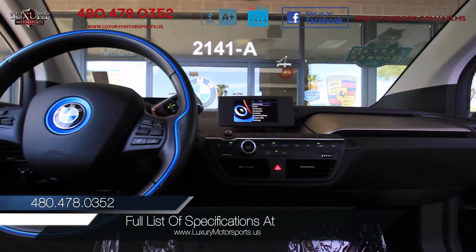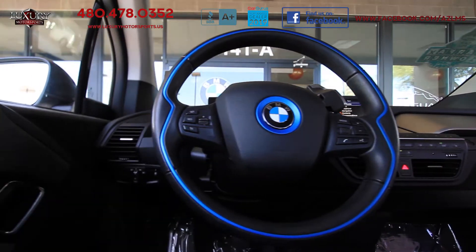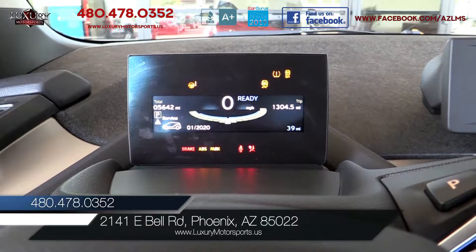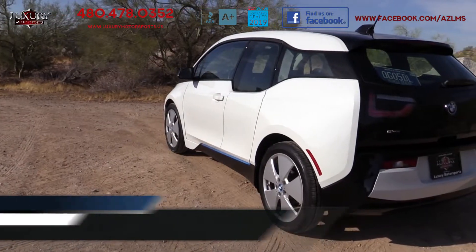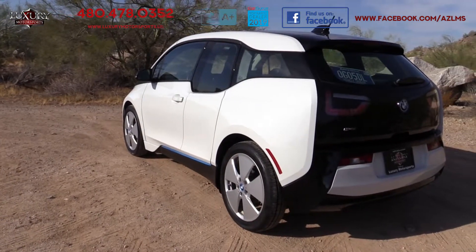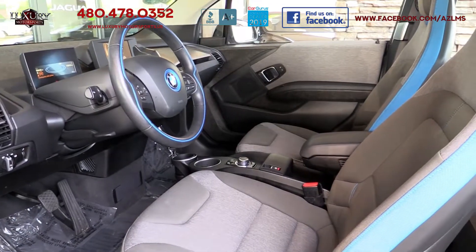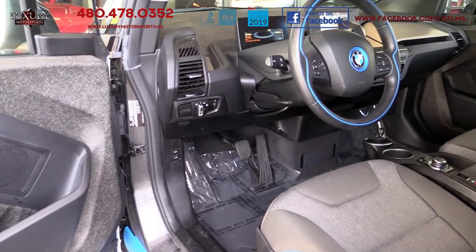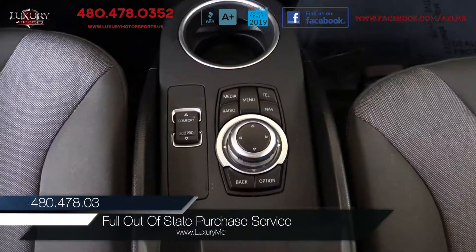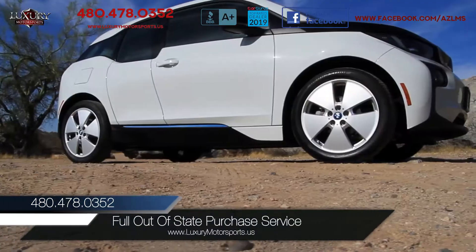For a full list of specifications on this particular model, please visit our website at LuxuryMotorsports.us. We invite you to come and put this snappy i3 through its paces today, with a remarkable instant availability of torque, the strong regenerative braking system — which makes start-and-stop traffic much more pleasant — and its tight turning circle, coupled with its precise steering, makes navigating busy streets and parking in tight spaces a breeze.